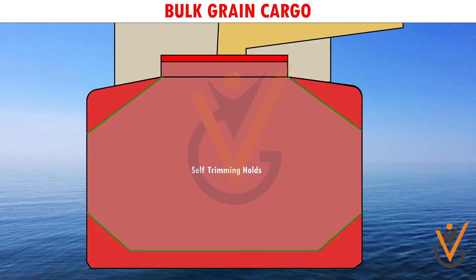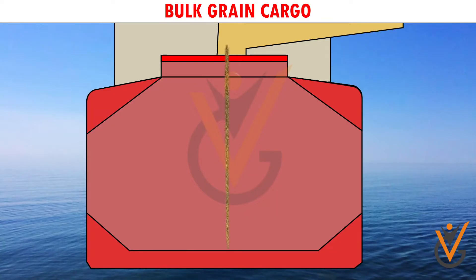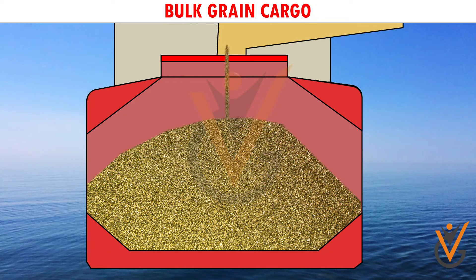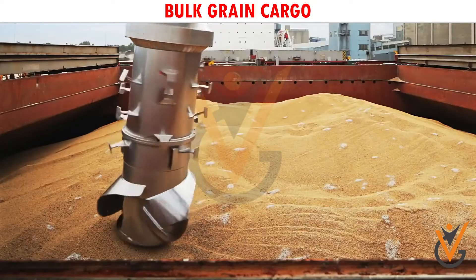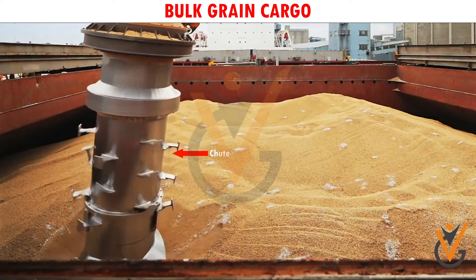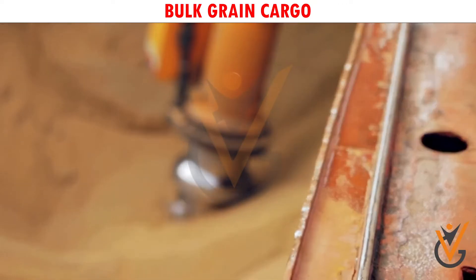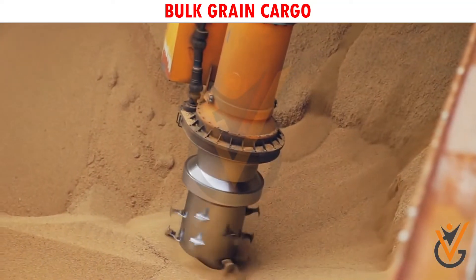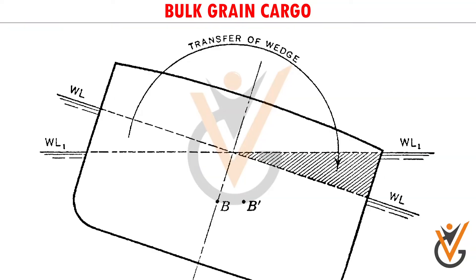Grain is carried in modern-day bulk carriers, which have self-trimming holds. Care shall be taken to ensure that all the voids in a hold are properly filled while loading. The grain cargo is loaded with a loading chute, and the chute is rotated as needed. Rotating the chute all around the hatchway while loading enables a trimmed loading.